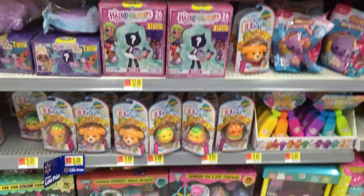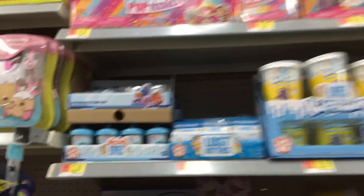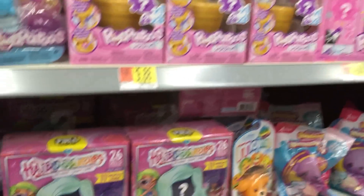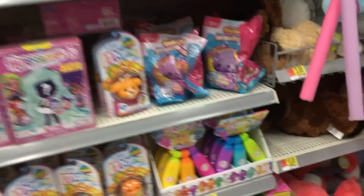And then we have all of this — this is perfectly stocked, so much here. I hope the Lost Kitties are a new wave because the Itty Bitties — I've only ever seen wave one. No, same wave. No really new Lost Kitties, but we do have the new Hairdorable Series 2. I still haven't unboxed those either.